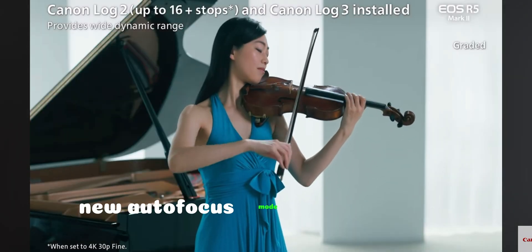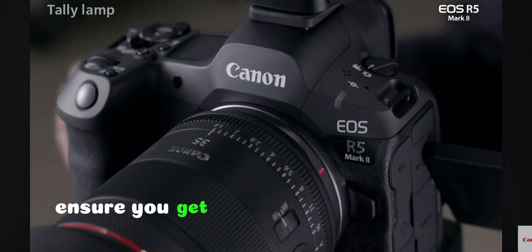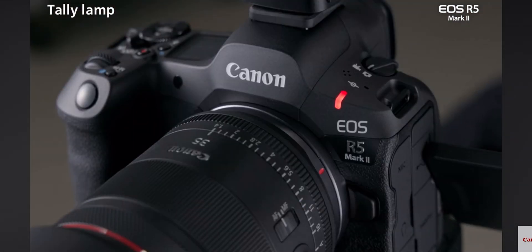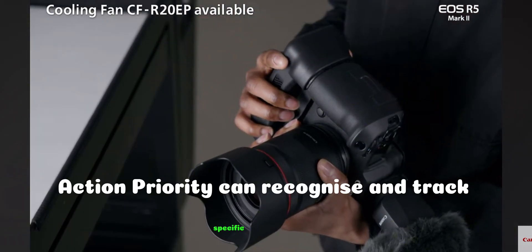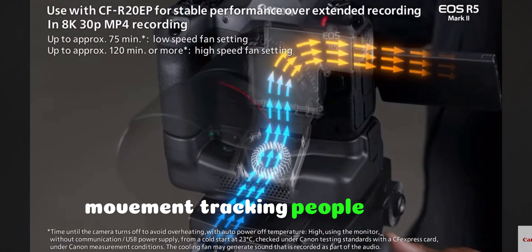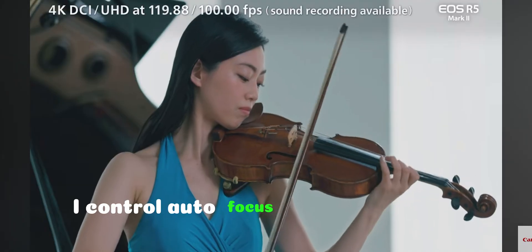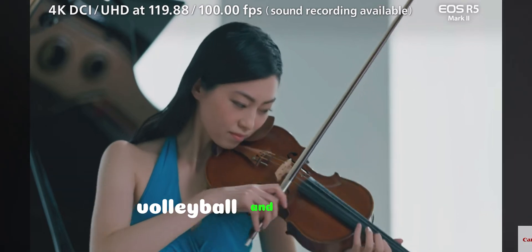New autofocus mode — Action Priority: when everything is moving fast, ensure you get the action shot you want. Action priority can recognize and track specific people and takes into account ball tracking, movement tracking, people priority, eye control autofocus, and more. Currently available for soccer, volleyball, and basketball.